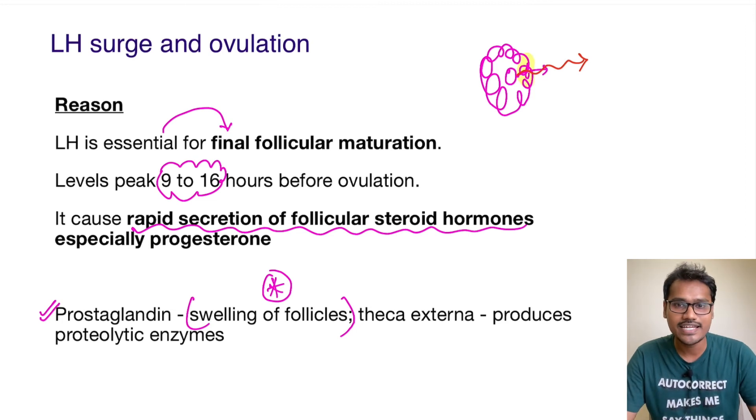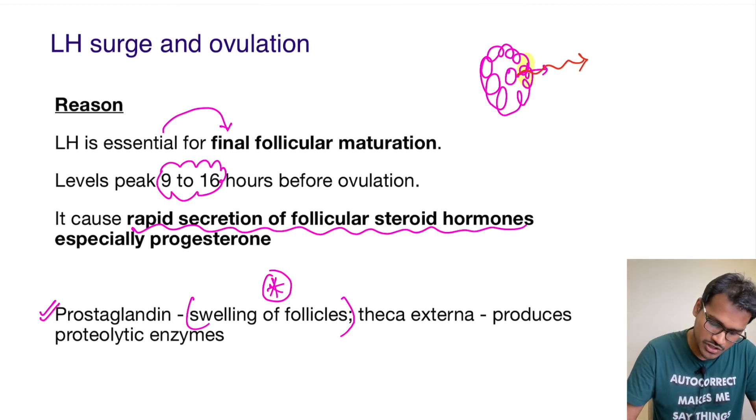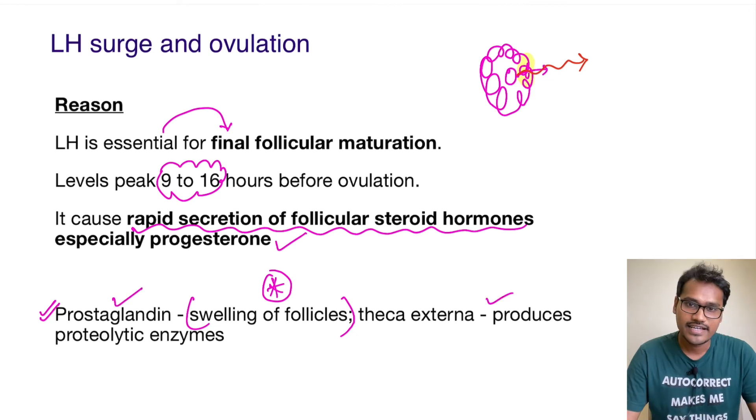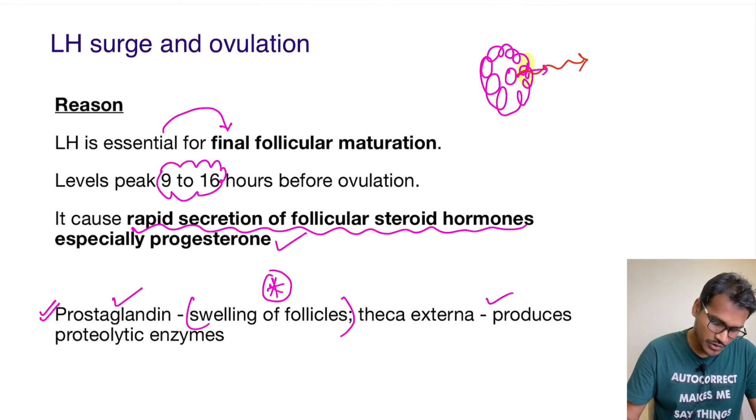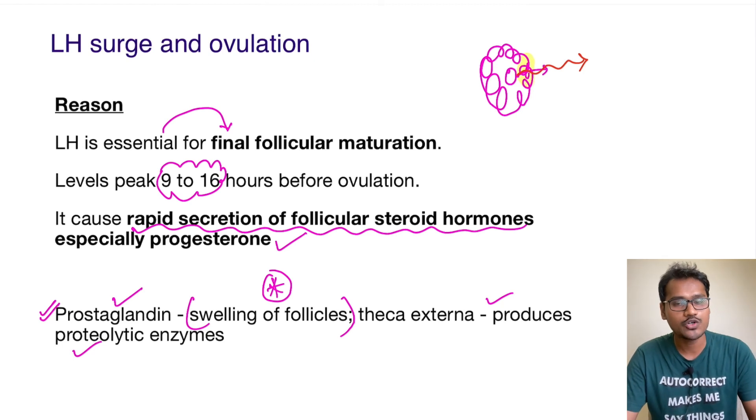This clearly indicated that LH provides a conducive environment for ovulation to happen through various mechanisms — like production of progesterone, prostaglandins, and helping the theca interna to produce proteolytic enzymes, which finally releases the ovum from the mature follicles.